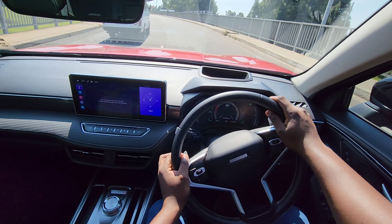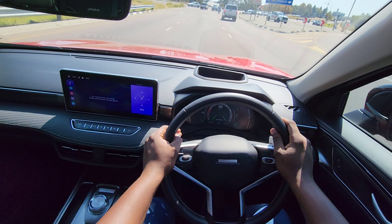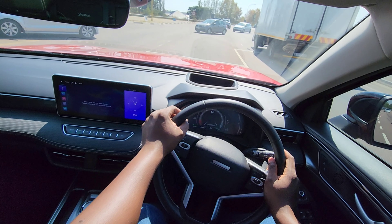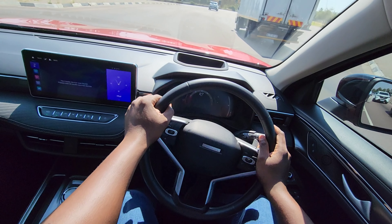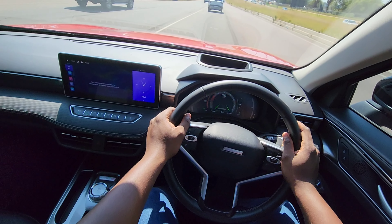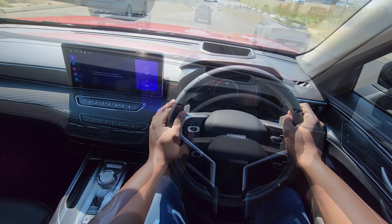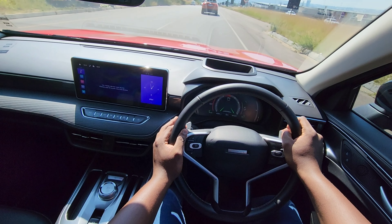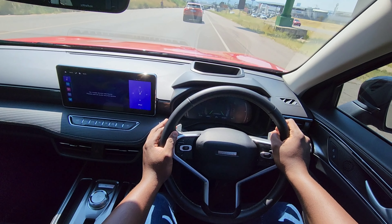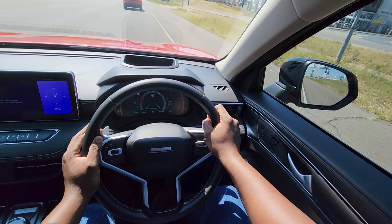When driving the Haval Jollion S the first thing you notice is just how easy it is to manoeuvre in traffic, thanks to its light steering. The seating position is reasonably adjustable for almost all heights. Although the vehicle is dubbed the S, it is comfortable with a slight sporty feel — don't expect GTI sports suspension. However, you will feel the additional power output; the vehicle is more nippy with a quicker throttle response. It's a minor update but it makes a huge difference.